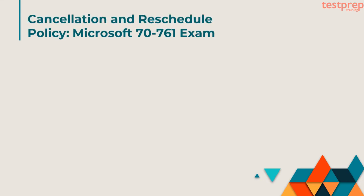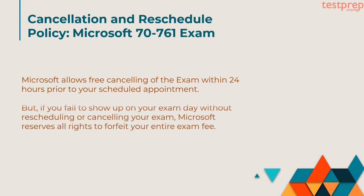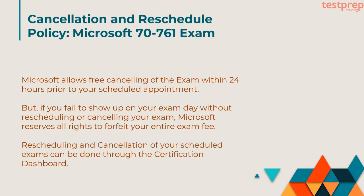Now we will discuss about cancellation and reschedule policy for Microsoft's 70-761 exam. Microsoft allows free cancelling of the exam within 24 hours prior to your scheduled appointment. But if you fail to show up on your exam day without rescheduling or cancelling your exam, Microsoft reserves all rights to forfeit your entire exam fee. Rescheduling and cancellation of your scheduled exams can be done through the certification dashboard.